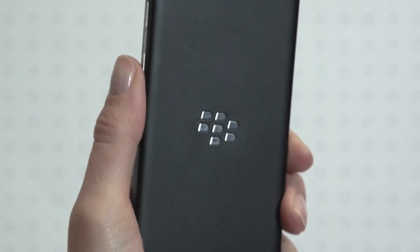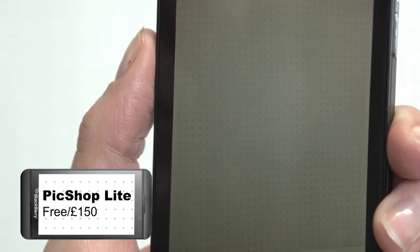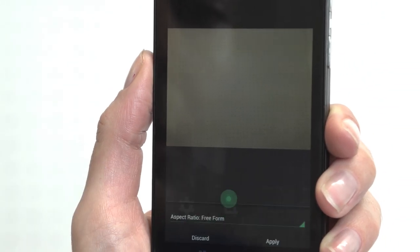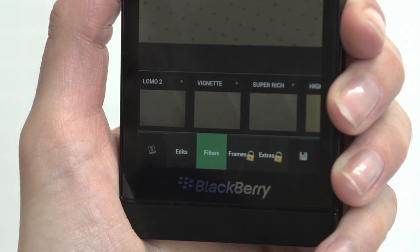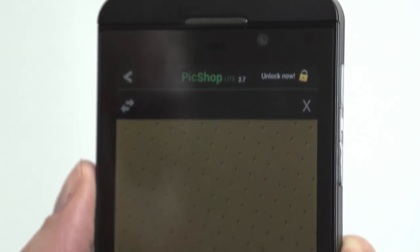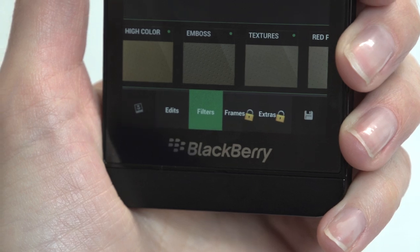The BlackBerry Z10's 8MP camera has a very limited selection of editing features, which is where PicShop Lite comes in. The app lets you access the camera to take pictures, then you can auto-fix, crop, straighten, and adjust the brightness and colour on the spot. There are also 20 filters such as sepia, lomo, and emboss, with a slider to adjust the strength of the effects. Upgrade for £1.50 to the full PicShop to access frames and extras, but the Lite version offers enough features to satisfy most users.